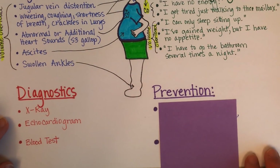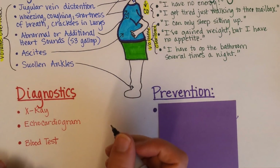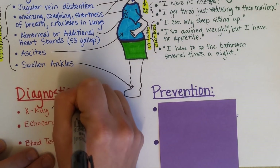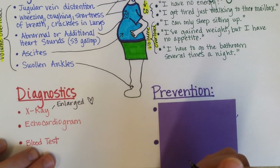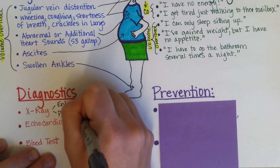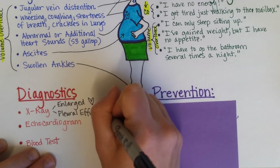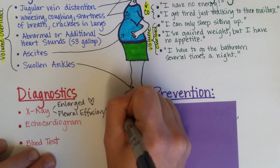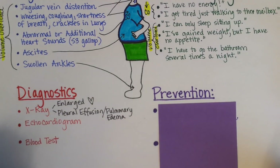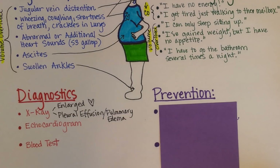Diagnostically, congestive heart failure would usually include an X-ray looking specifically for enlargement of the heart and possibly fluid accumulation in and around the lungs. If fluid is in the pleural cavity, we call it pleural effusion; if it is actually in the alveoli, it is pulmonary edema. In either case, we are seeing volume overload resulting in affected gas exchange.